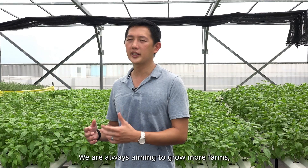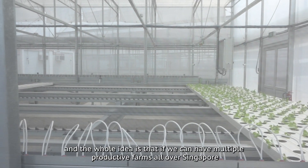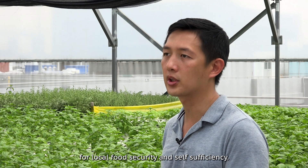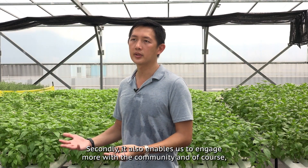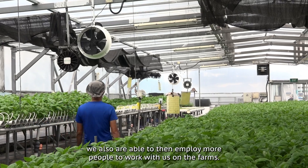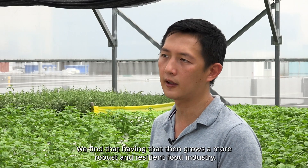We are always aiming to grow more farms. The whole idea is that if we can have multiple productive farms all over Singapore, that gives us the ability to produce more food for local food security and self-sufficiency. It also enables us to engage more with the community and employ more people to work with us on the farms, which grows a more robust and resilient food industry.